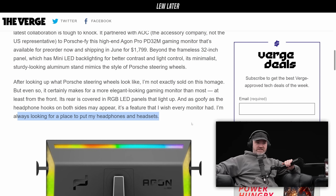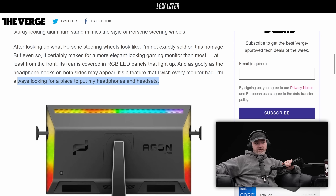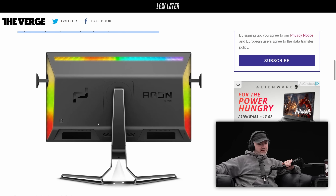It's not cheap - $1,800. Frameless 32-inch panel, mini LED backlighting, and RGB - lots of RGB, tons of it. It is a place to put your headset - you can store it on either side, whichever is more convenient for your setup. Look at the little Porsche Design logo being projected from the stand.